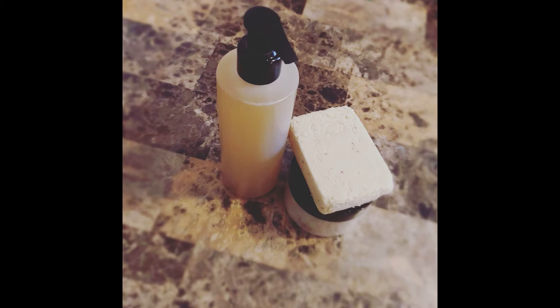Hello, thank you so much for joining Tara's Beautiful Care. My name is Tara and today we are going to talk about the products that I made for sensitive skin. This is oatmeal soap, oatmeal cream, and oatmeal oil.